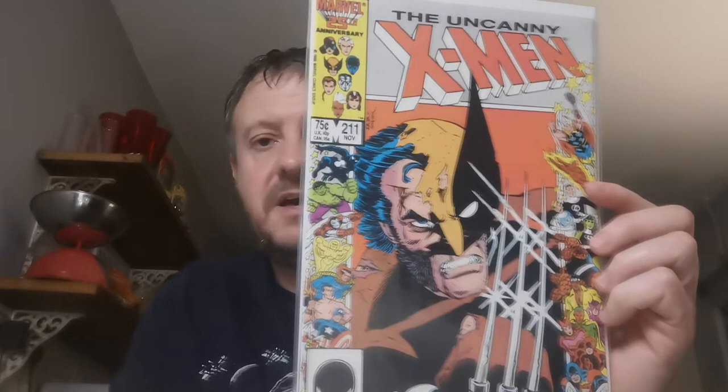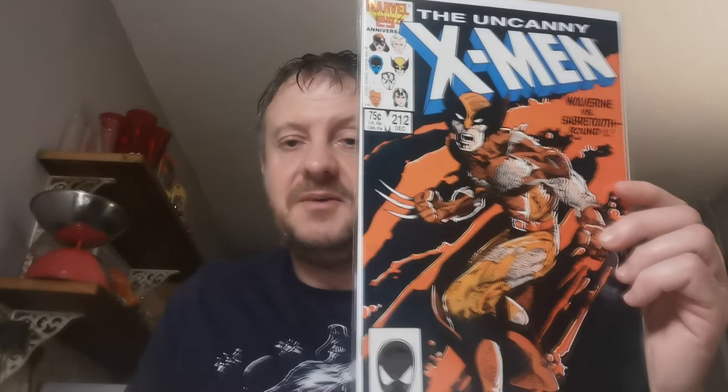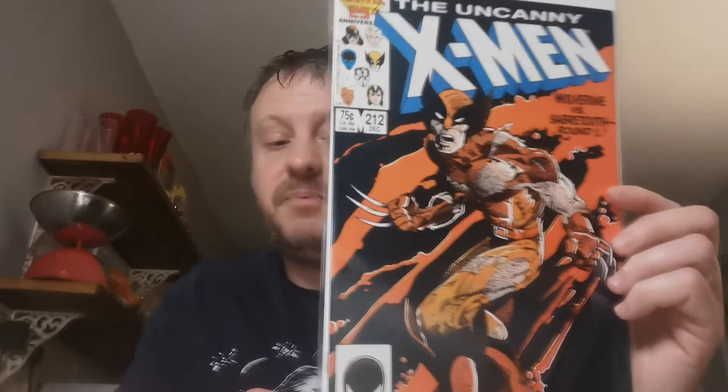Another pound book — Issue 211, the first full appearance of the Marauders. Issue 212 is the first battle of Wolverine and Sabretooth. Kitty Pryde and Colossus leave the team in this one. Pound from Carboot Tony.